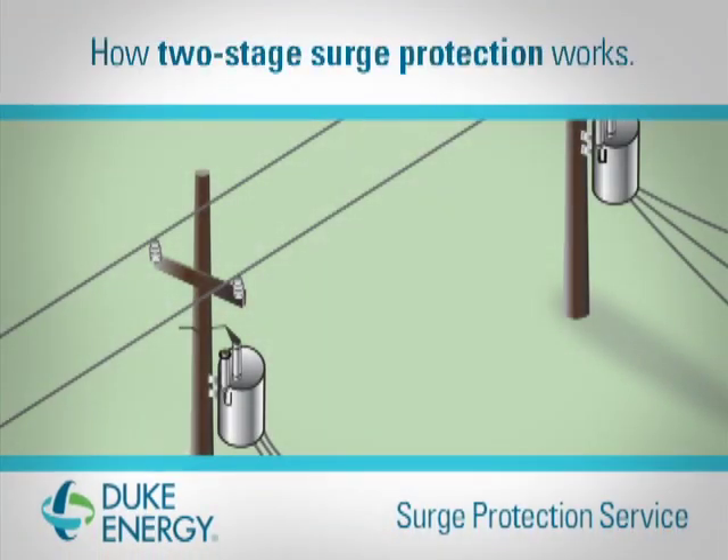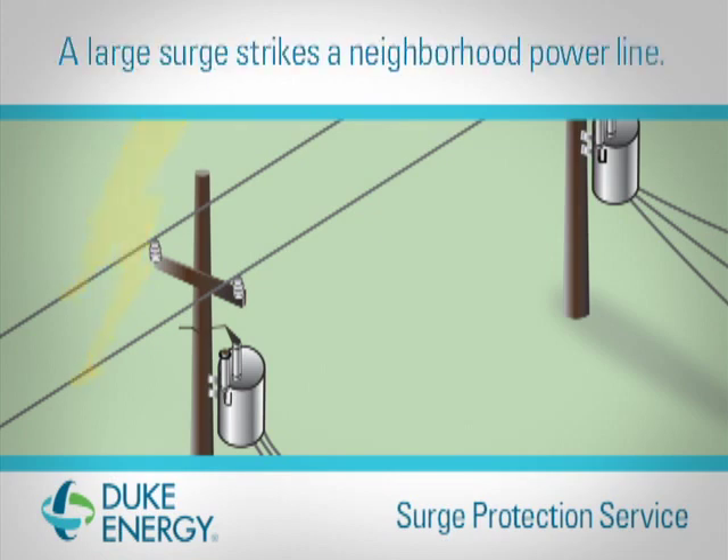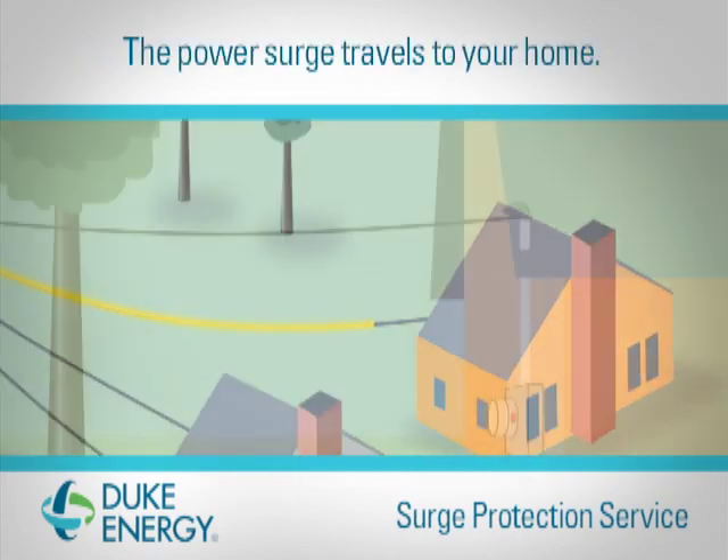Here's how Duke Energy Surge Protection works. Power surges, many times caused by lightning, can strike a neighborhood power line. These power surges can then travel to your home.